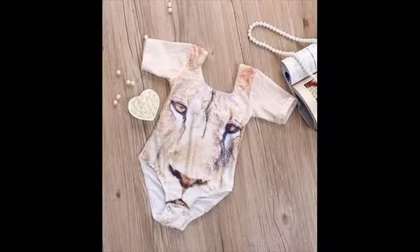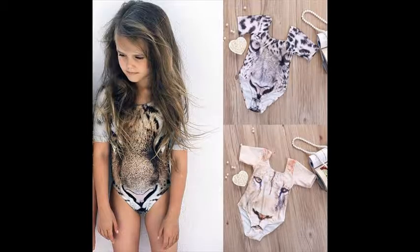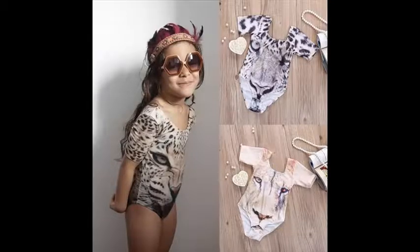Go to our website now to get yours while supply lasts. These cool swimsuits sell out very fast. Click the link in the description below this video now. Thank you.